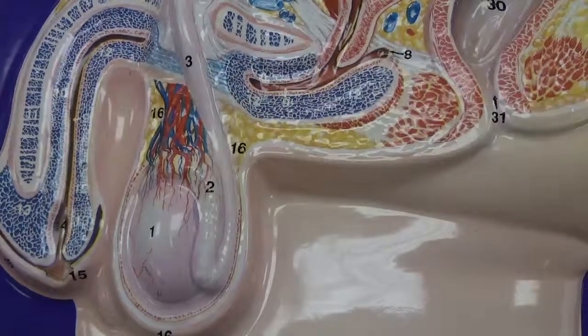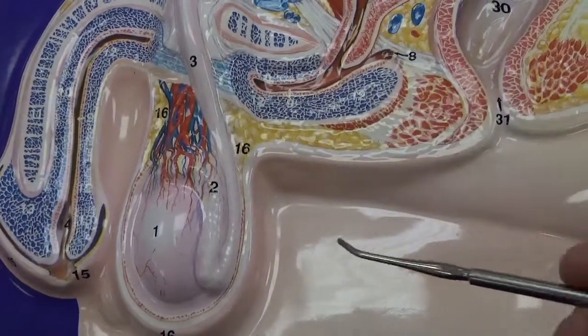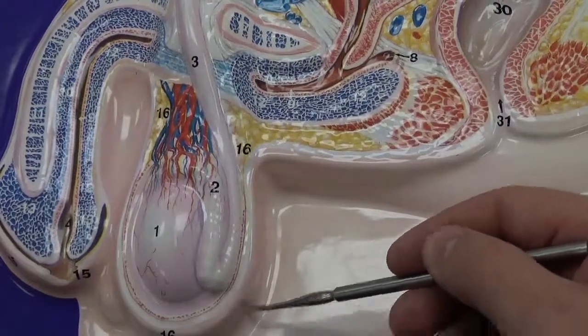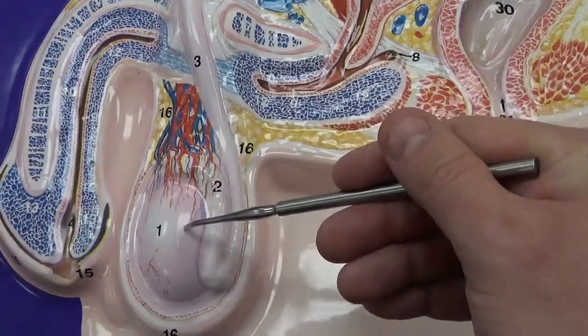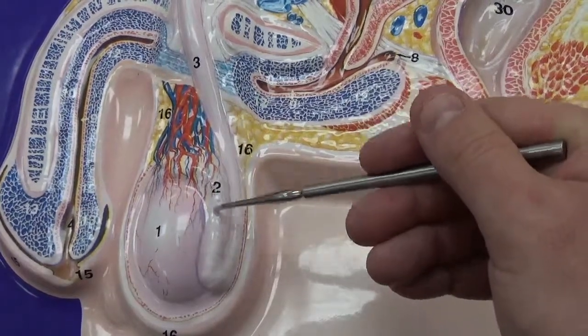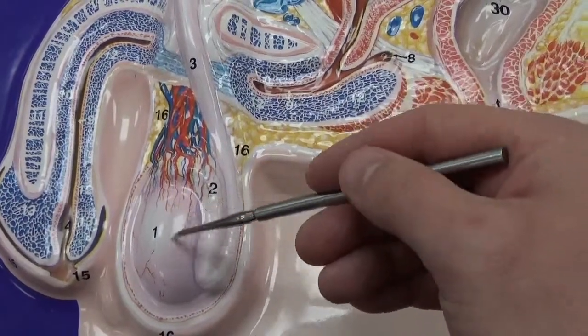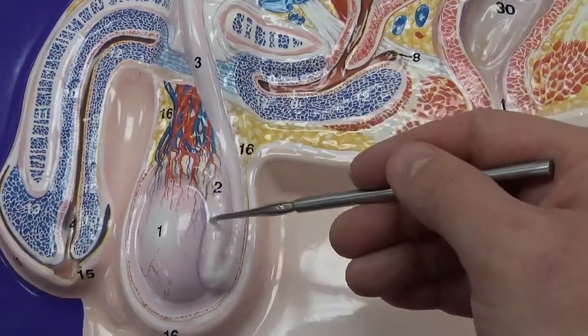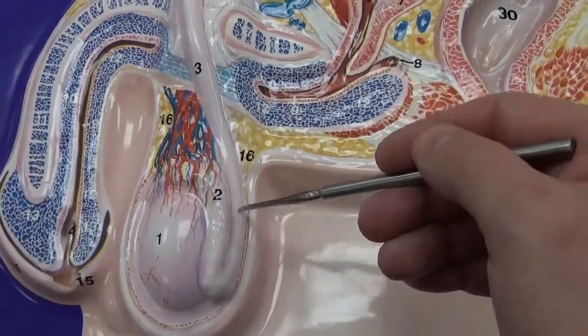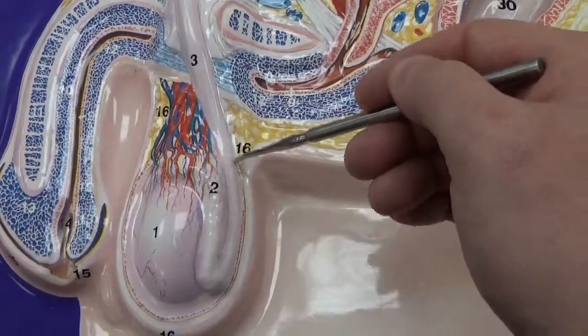We're looking at male anatomy here. Starting down here, we have the scrotum, which is just the skin that wraps around the testes and the epididymis. We have sperm production here in the testes; it matures a little bit here in the epididymis, where it will finally, during ejaculation, travel upward.